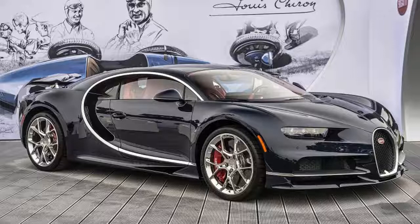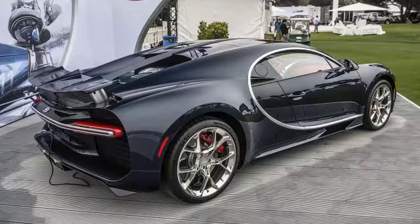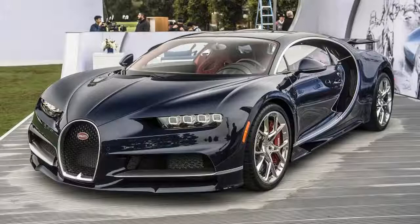It was all the way back in February that Bugatti unveiled the Chiron at the Geneva Motor Show. In the ensuing months, we've seen what we think are two Chiron models make various appearances around the world, including one with company CEO Wolfgang Dürheimer behind the wheel at the Nürburgring. Now it's finally time for an official Chiron sighting in the States, courtesy of the Quail Motorsports Gathering in Monterey, California.